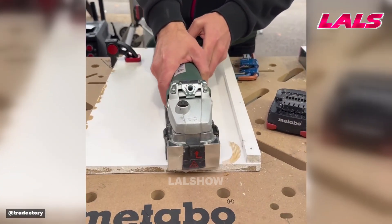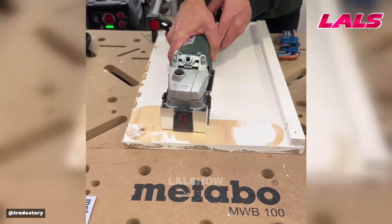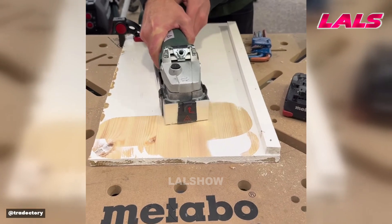For rapid surface prep, the tool strips old coatings efficiently, exposing clean wood for refinishing.